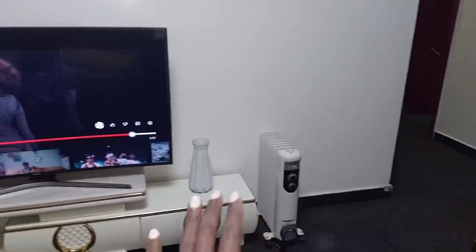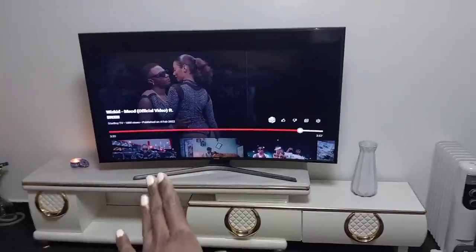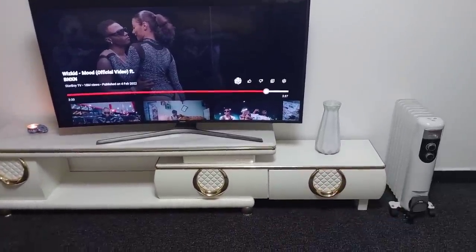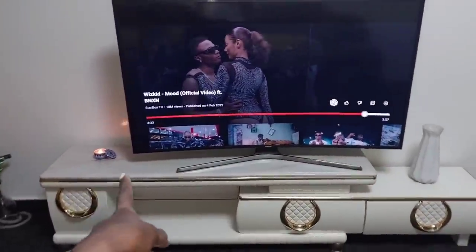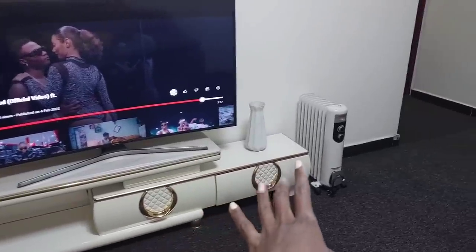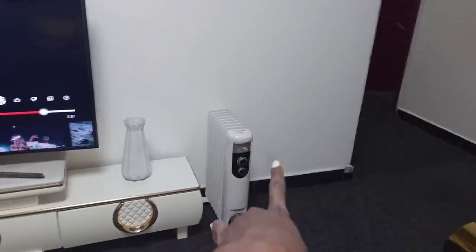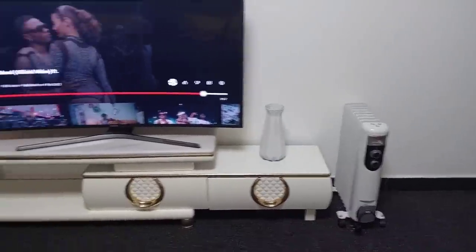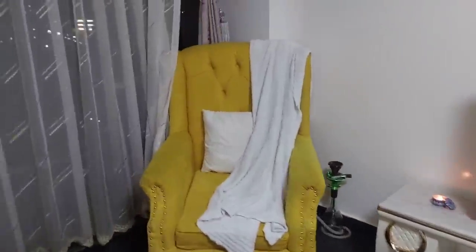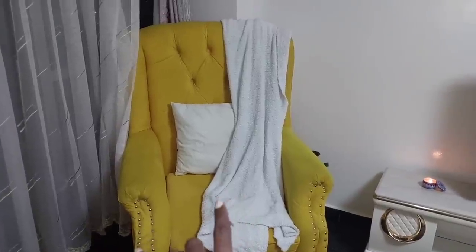I have put wall-to-wall carpet all over the house. When you come to this side, we have a 55-inch TV. That is a vase that I rarely put flowers in, but I'm going to buy faux flowers. That is our candle right there, and this is our marble TV stand. That is my heater — it's a Tronic oil heater, it warms the entire house. That's my armchair and a throw blanket on it.